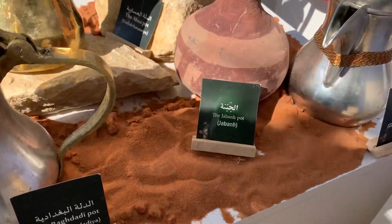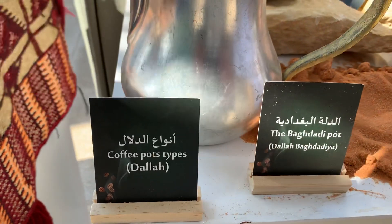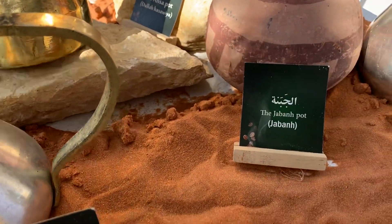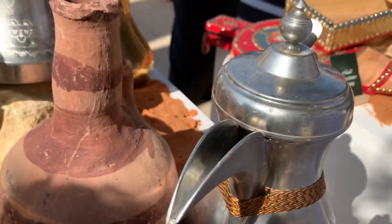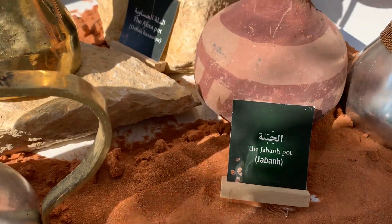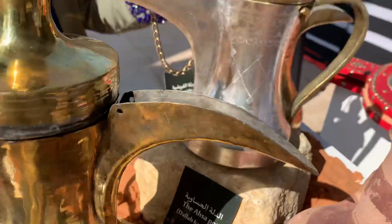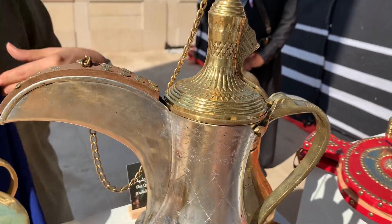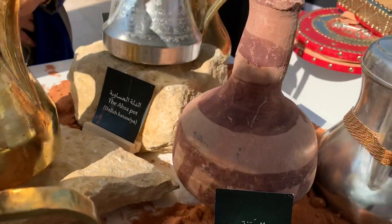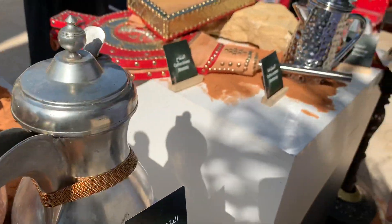These are the different pots that everyone uses. This is the more expensive and high quality one made in Baghdad — they call it the Dalla. This one is a common pot made by a tribe in Syria and is more commonly used in the Najd area in the central region of Saudi Arabia. These two are from the same manufacturer in the eastern region, but this is antique and this is more modern. They like their own designs to make it fancy because you're serving guests. Some cook and serve in the same pot, and some cook in one pot and serve in another.